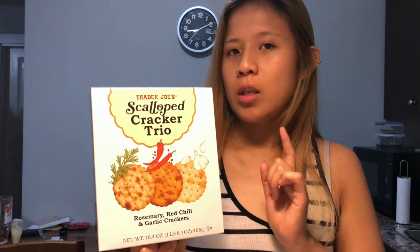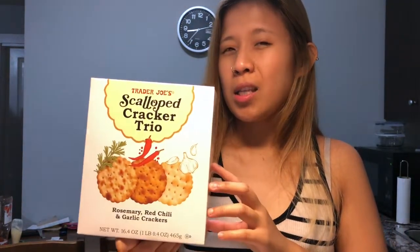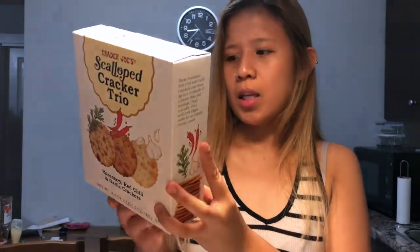I also got the scalloped cracker trio. I saw a Trader Joe's employee on YouTube recommend buying this whenever you see it because it might be a limited edition. I checked the ingredients and it seems like it's vegan.